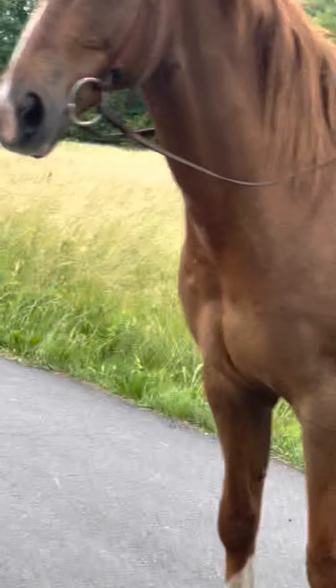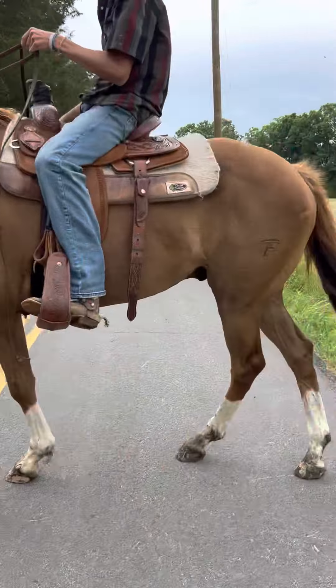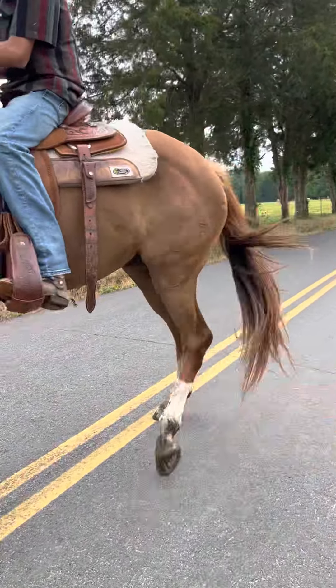This is a horrible video, guys, I know it is. I'll get him down so you can see the horse better.